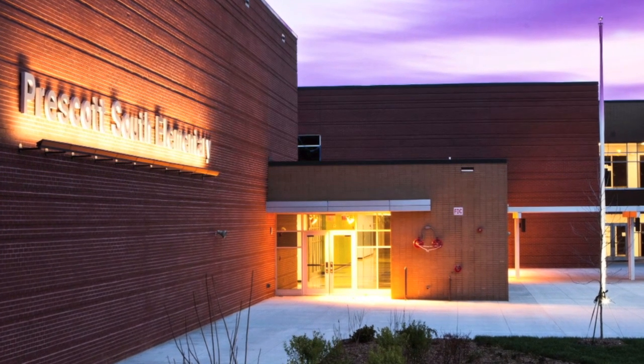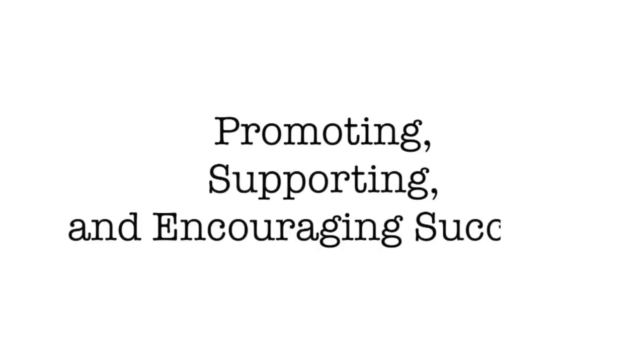And that's what Prescott South Elementary School in Cookeville, Tennessee is doing. Their motto? Promoting, supporting, and encouraging success.